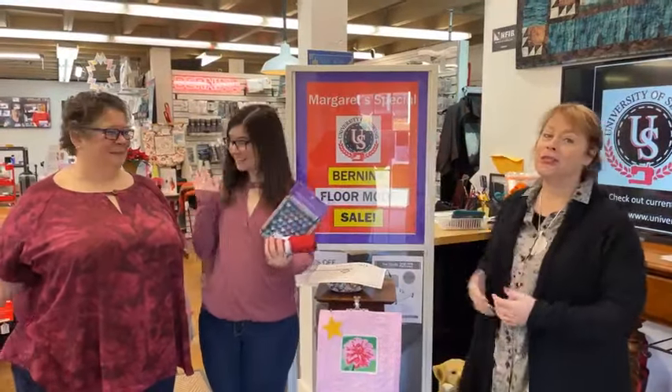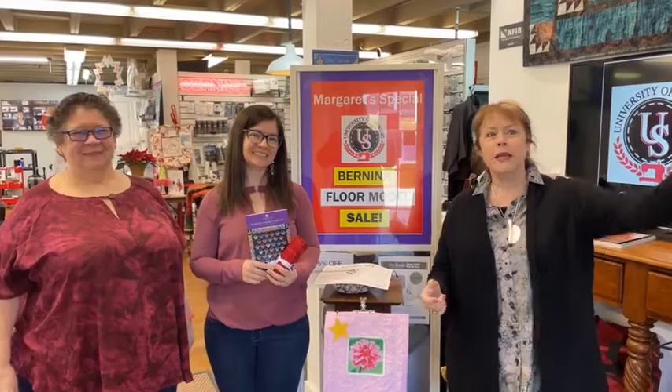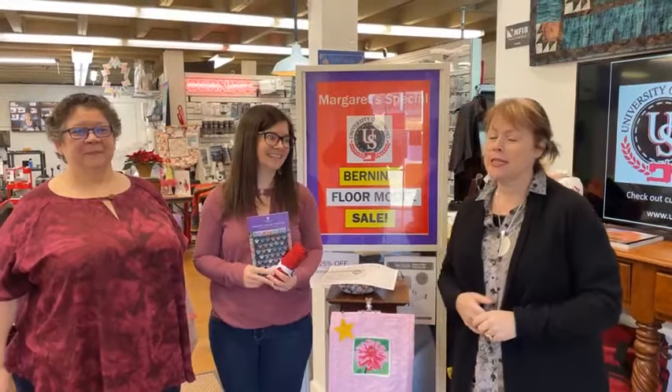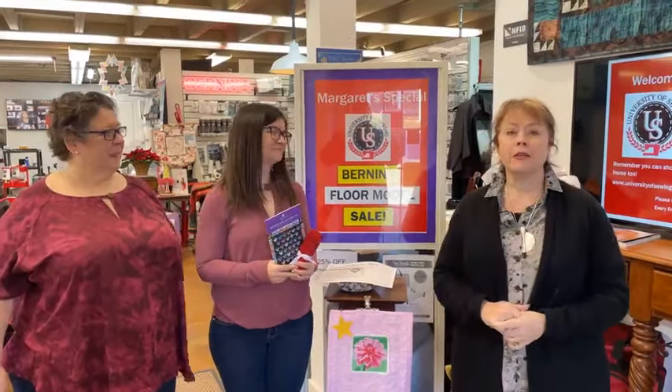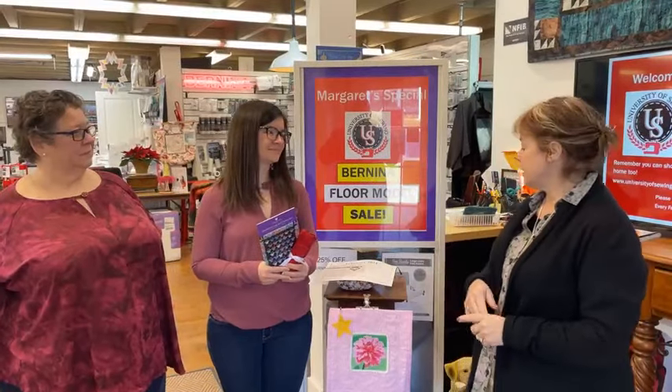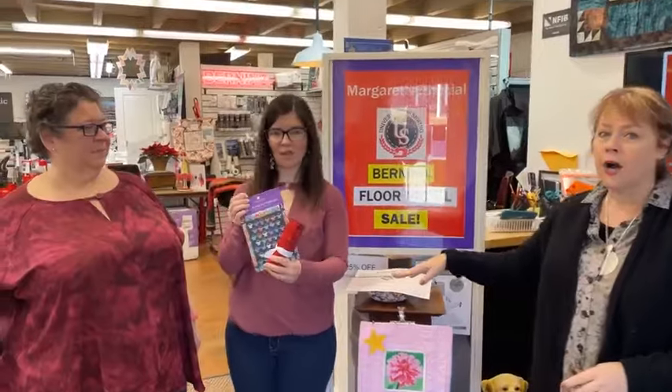Good morning, it's Margaret Fetty at the University of Sewing on Facebook Live, and I have Rachel and Pat here today. I hope this is greeting you on a wonderful day. We have sunshine, and I'm a little bit crazy because it has been so dark and gloomy. I am so happy for sunshine!